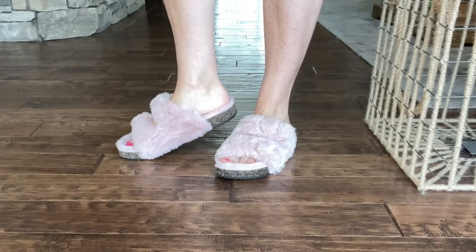These slippers come in double sizes. I got the 7/8. They also had a 5/6, a 9/10, and an 11/12. I normally wear an 8.5 and they didn't have the 8/9, but the 7/8 fit really well. So if you're in between sizes, I would say it's probably okay to go down rather than up. These are a must. Now that my feet are in heaven and I have a new slipper replacement, let's move on and see what else I have.